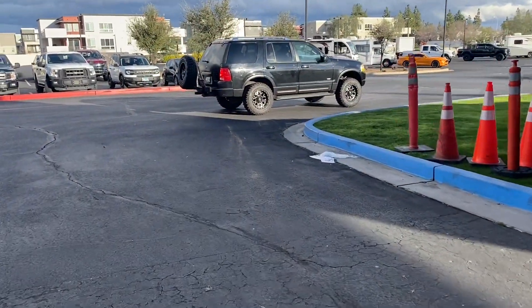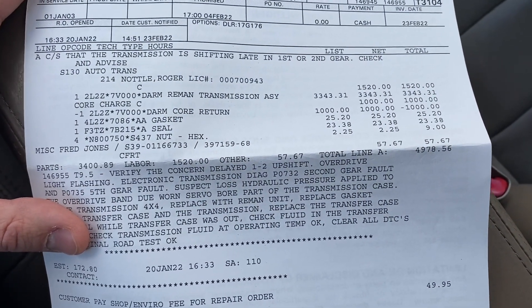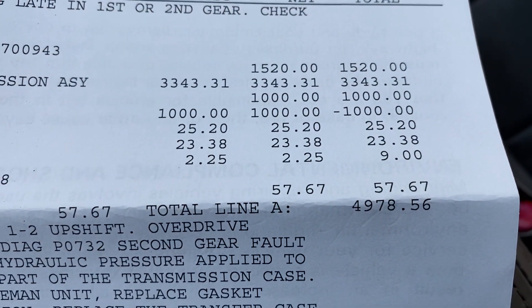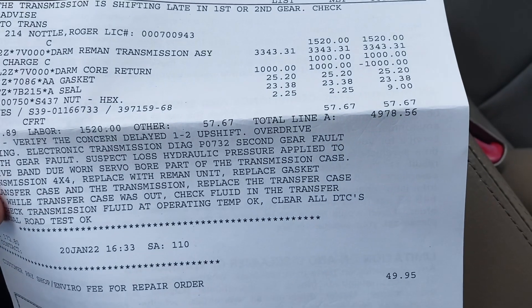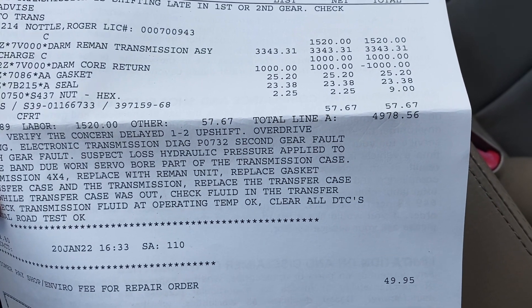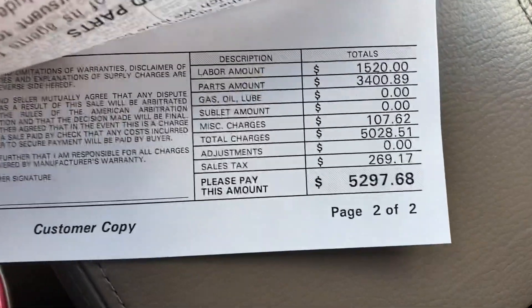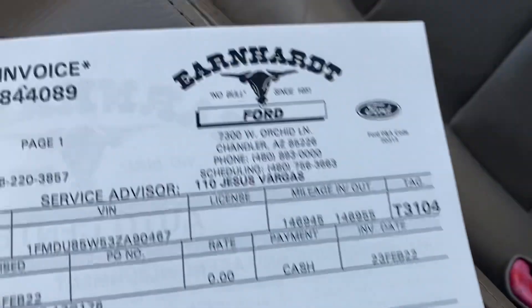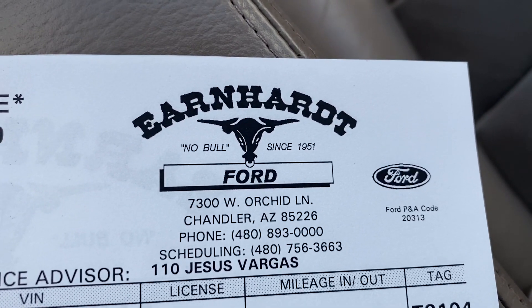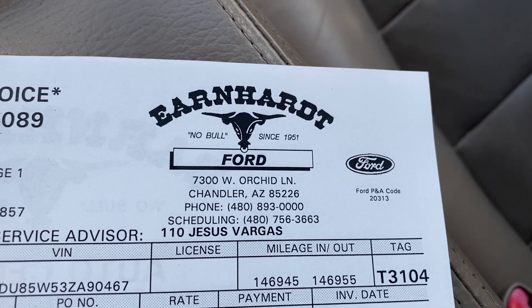We're going to pick it up here and see how it drives. There she is. This is what you get for getting your transmission replaced at the Ford dealer. The transmission itself and labor came to a total cost of $5,297.68 with tax. That is what it costs to get your transmission replaced at the Ford dealer. Got it replaced here at Earnhardt Ford — three-year unlimited mile warranty on this remanufactured transmission on this 2003 Ford Explorer.